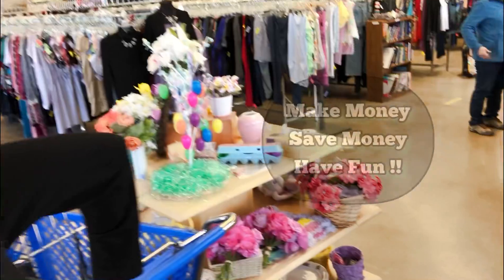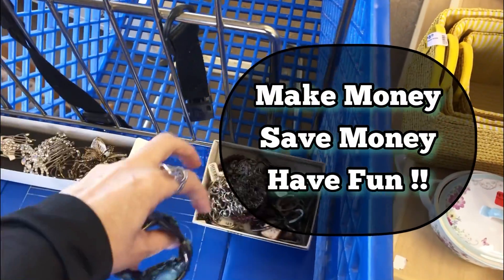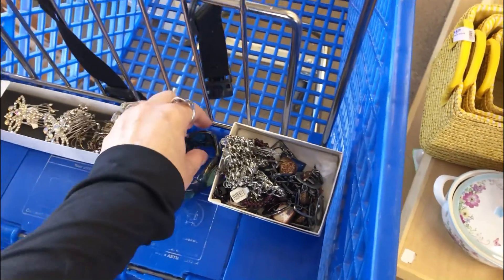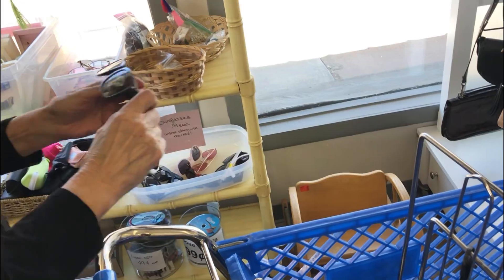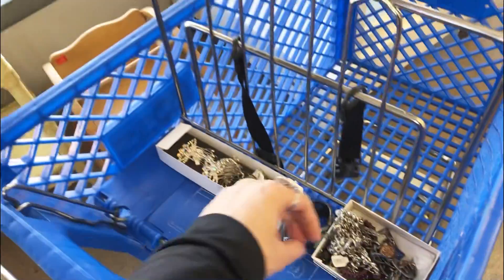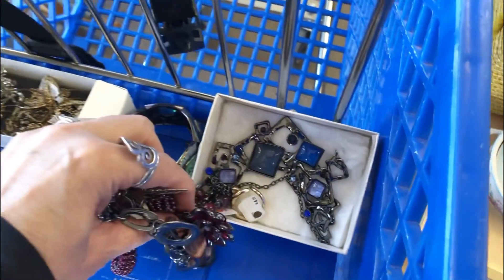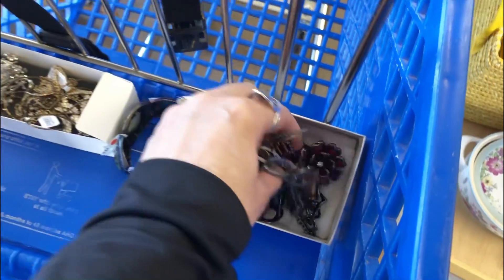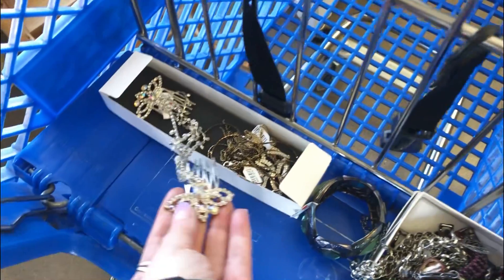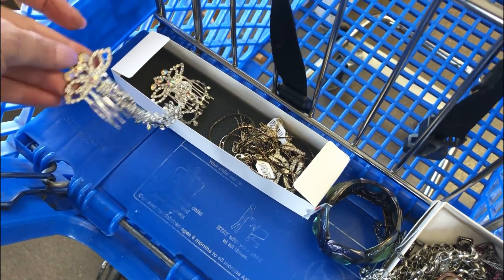Believe it or not, mom's at the thrift store and she's having so much fun — she's already picked out so much jewelry. No mom, the pink ones were better! But look at that necklace she's getting, and then she's got a couple over here. I'm buying this — it's a hair piece, there's two of them.